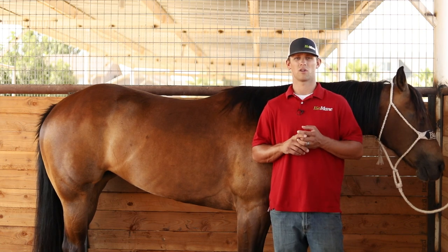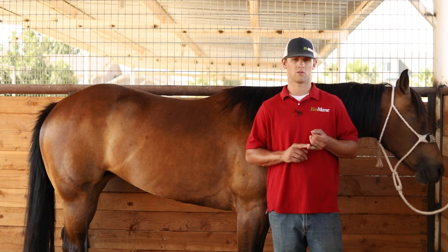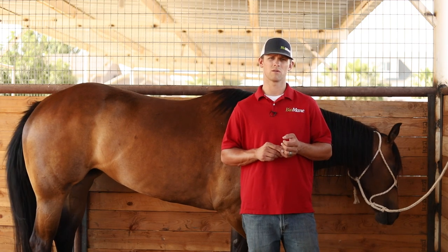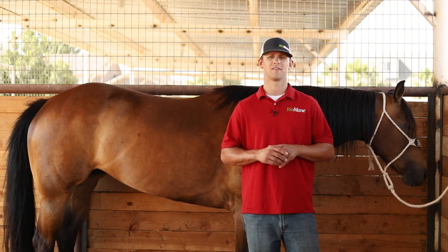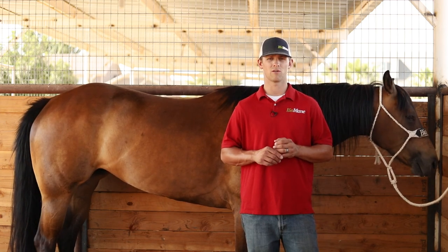Another key factor is shade. That horse needs to be shaded — the sun is brutal on coats. Find cover for that horse. The hardest thing on coats is sun damage, especially like we're in southern Utah. It's hot. That sun is out all day, every day. Sun is damaging to coats.